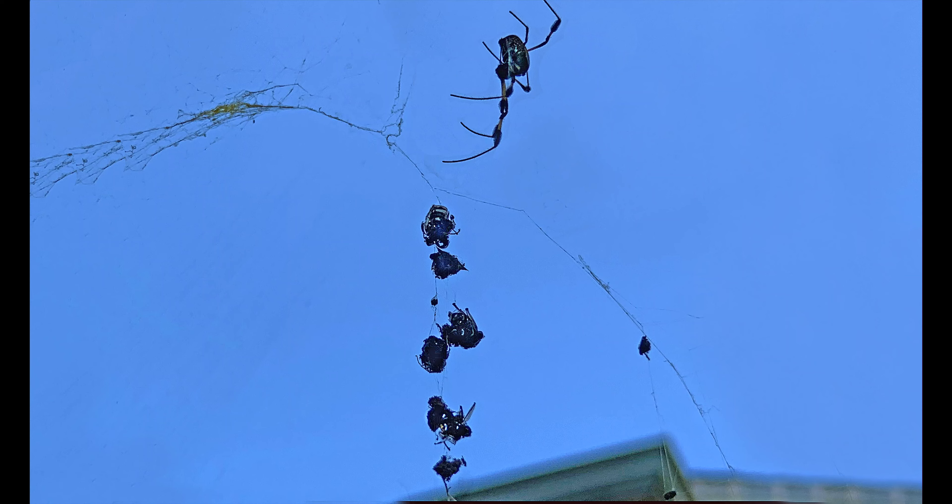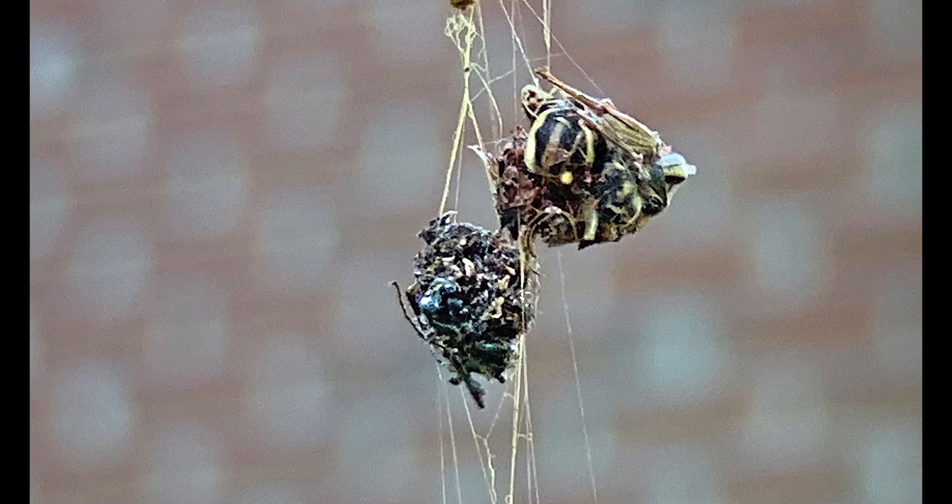This species of spider targets many different organisms as prey, ranging from small flies and beetles to even cicadas and locusts. As a result of their strong web structure, small birds and even bats can also become trapped and fed upon.